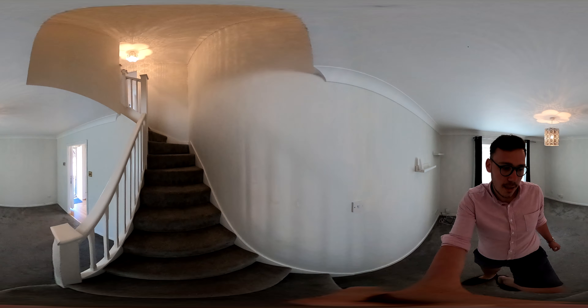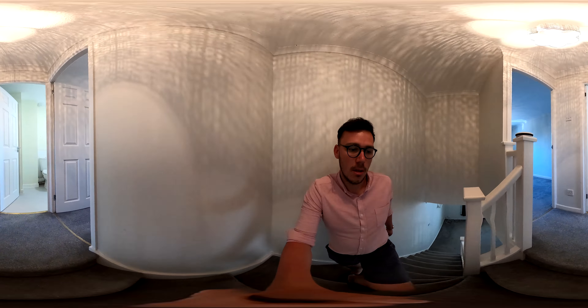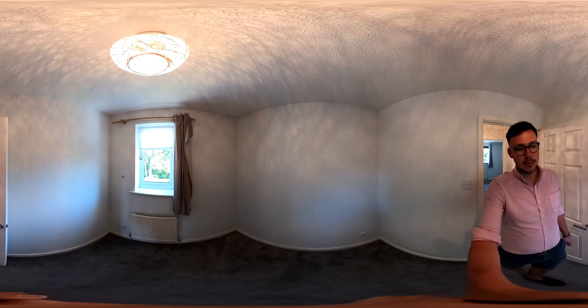Coming upstairs. Around to the right is the second bedroom — it's a good size single.